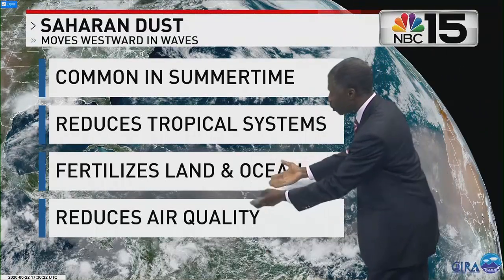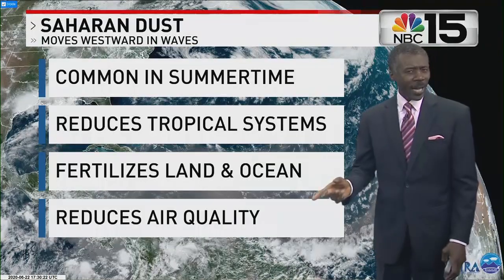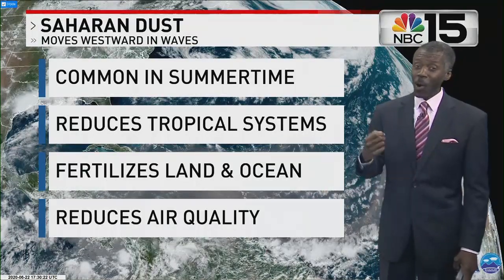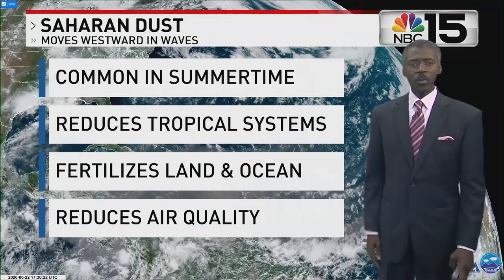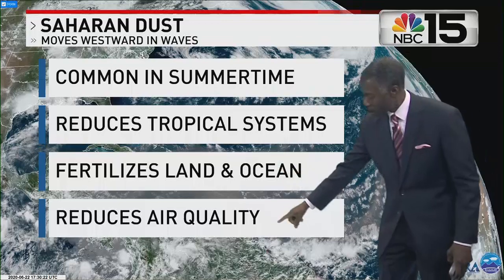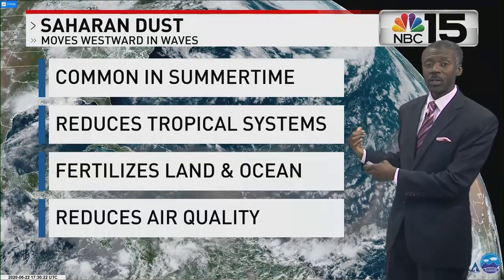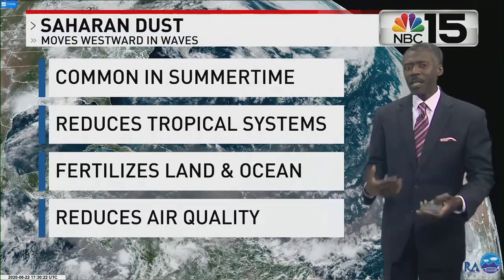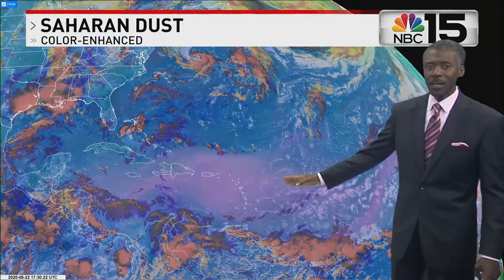The dust carries nutrients that fertilize oceans and land, which on one hand is good. On the other hand, if it over-fertilizes the oceans, you get harmful algal bloom, something we've seen in the Gulf of Mexico. The other huge negative is it reduces visibility, especially in the western countries of Africa, and it's an immediate threat to air quality for people who have asthma or any other breathing difficulty.